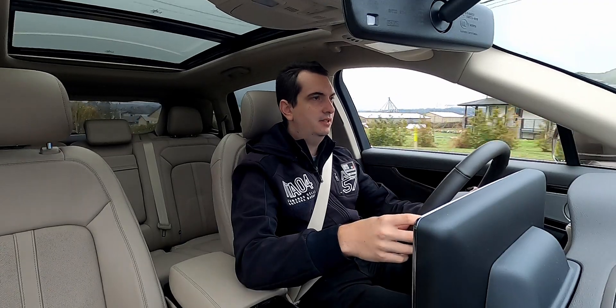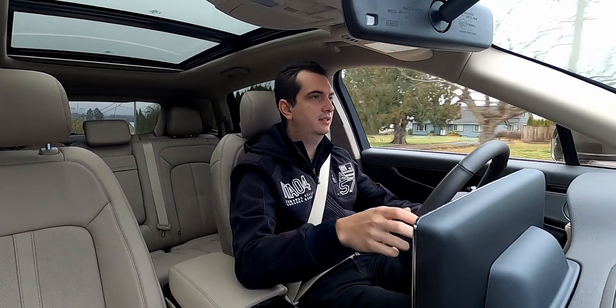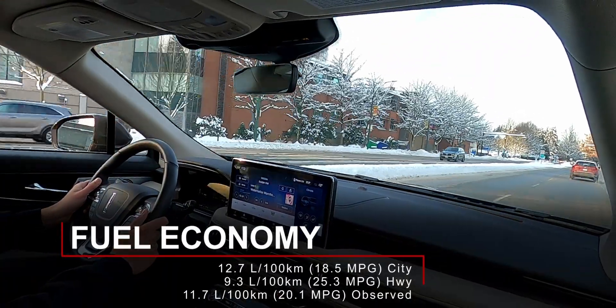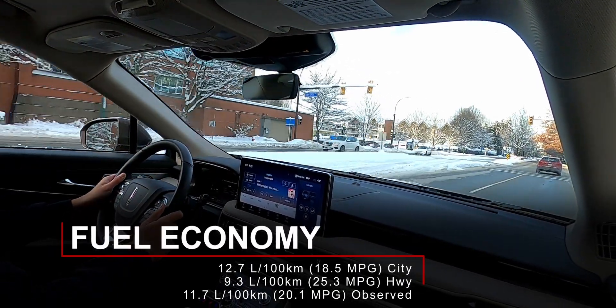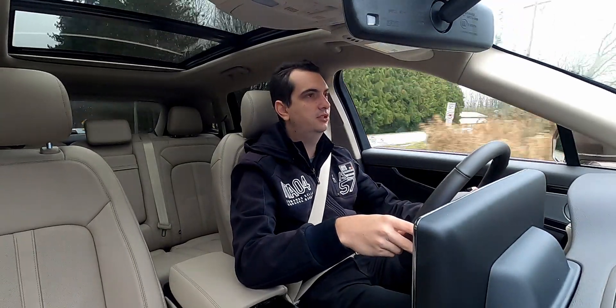One good thing about having this 8-speed automatic is that the RPMs are kept really low at highway speeds, and even when you're just cruising around town. I'm averaging about 11.7 liters per 100 kilometers, which is not too bad considering the weight of this Nautilus and the fact that it's a twin-turbocharged V6 engine.